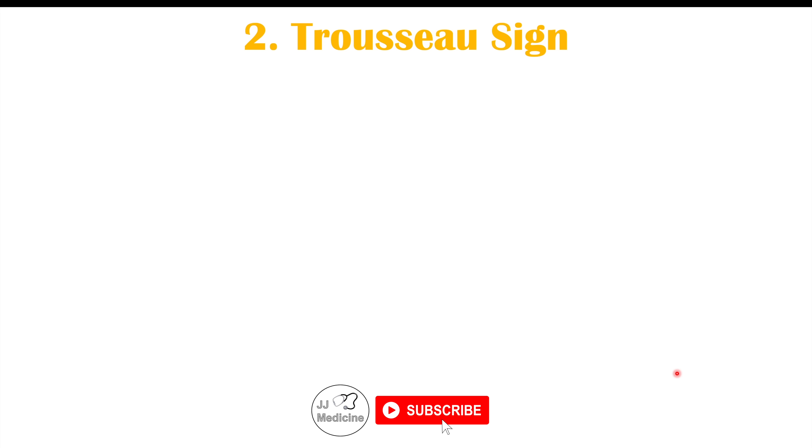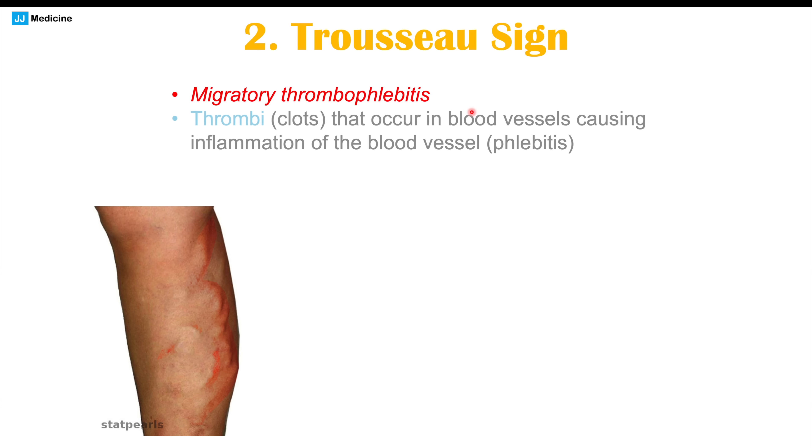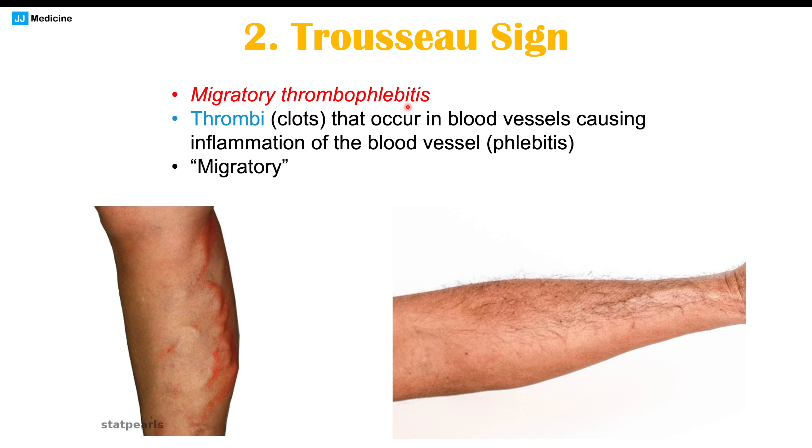Another important skin finding in pancreatic cancer is Trousseau's sign, also known as migratory thrombophlebitis. This involves thrombi — clots — in blood vessels causing inflammation, or phlebitis. A key feature is that it's migratory: inflammation causes a reddened, swollen, painful blood vessel in one area, then resolves and moves to another location on the body. This migratory nature is an important finding of pancreatic cancer.